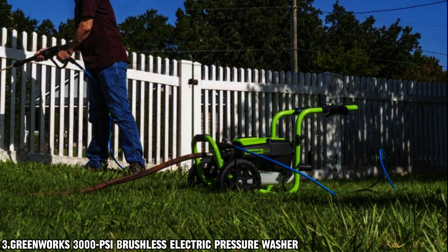This pressure washer is PWMA certified by the Pressure Washer Manufacturers Association, ensuring that all water pressure and flow rate claims have been independently tested and verified, so you can trust that you're getting the performance you were promised.